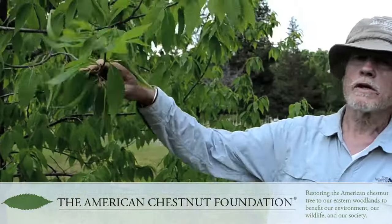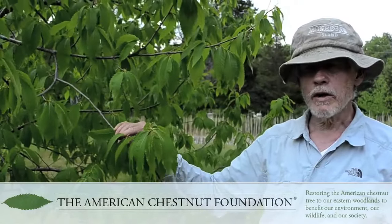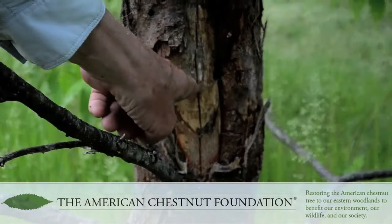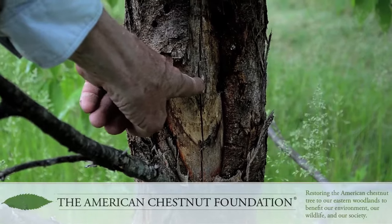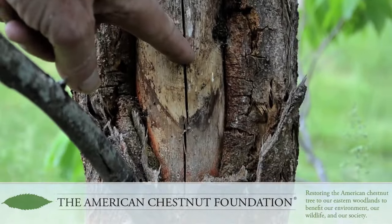This generation of tree, which my daughter Holly planted 10 years ago, is now bearing nuts that we're using for making seed orchards. What we do to select these trees for further breeding is deliberately inoculate them with little plugs of chestnut blight fungus in the bark.